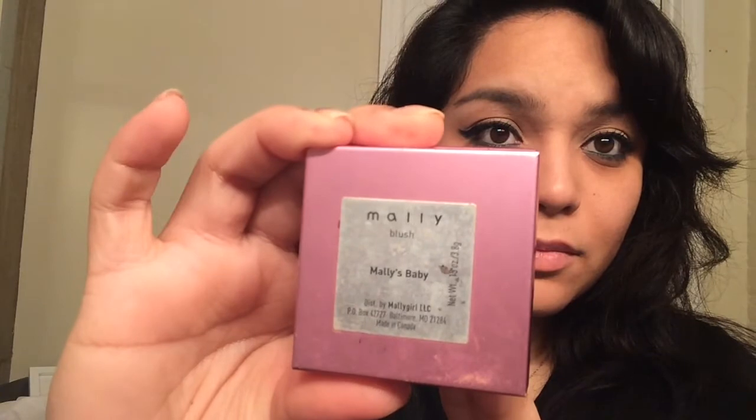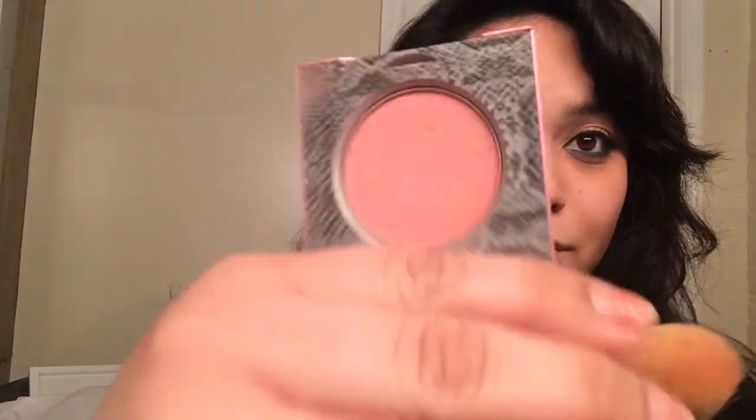Blush time! I'm using Mally's blush — I love this blush, it's so pretty and it has a slight shimmer. I love blushes with a little shimmer, it just makes me look like a Barbie doll sometimes.